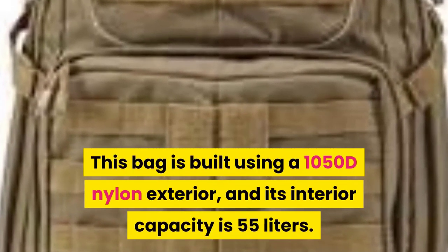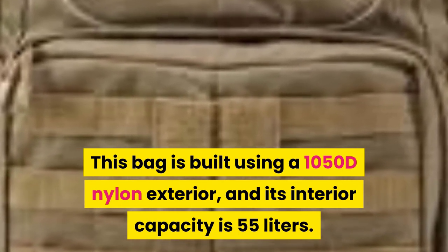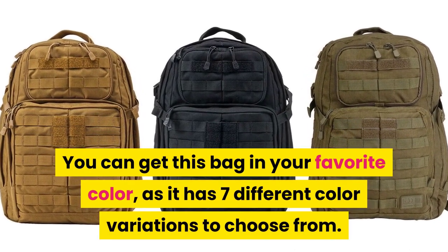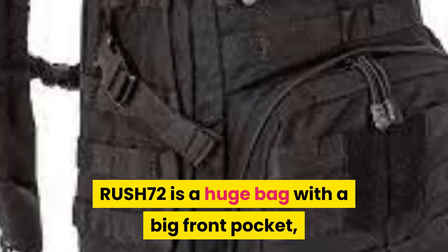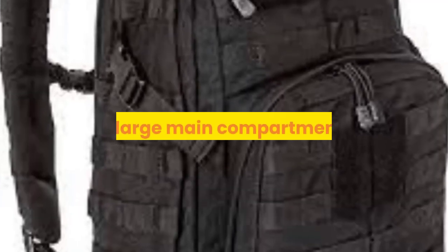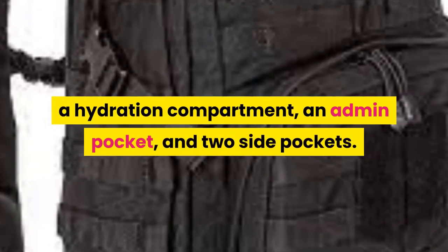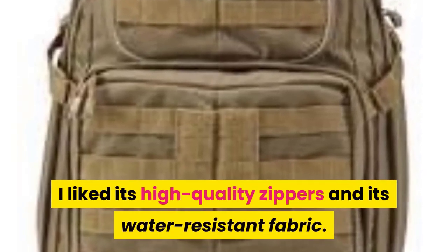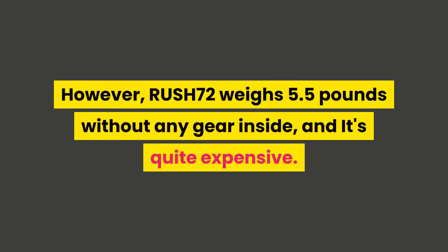The first bag on the list is the 5.11 Tactical Rush 72. This bag is built using a 1050D nylon exterior and its interior capacity is 55 liters. You can get this bag in seven different color variations. The Rush 72 is a huge bag with a big front pocket, a large main compartment, a hydration compartment, an admin pocket, and two side pockets.